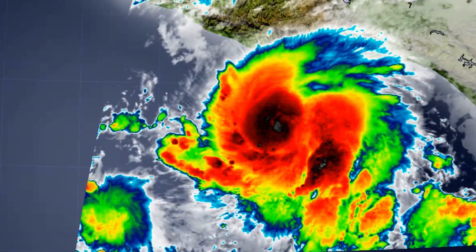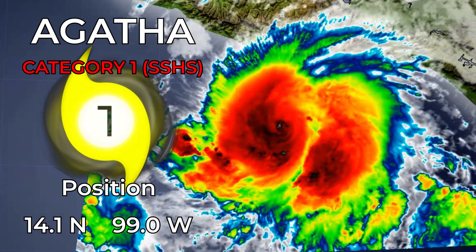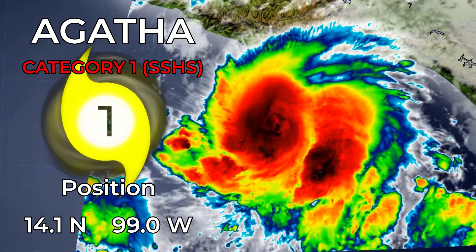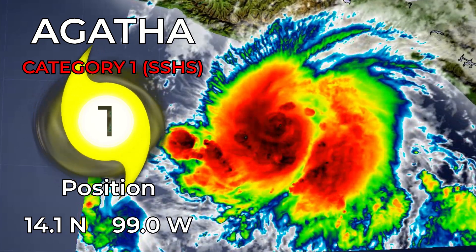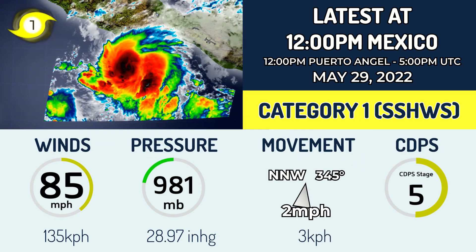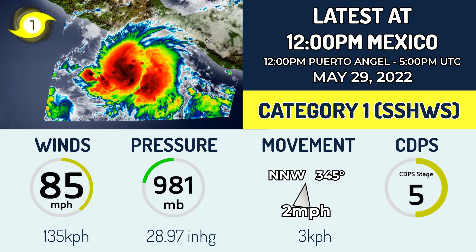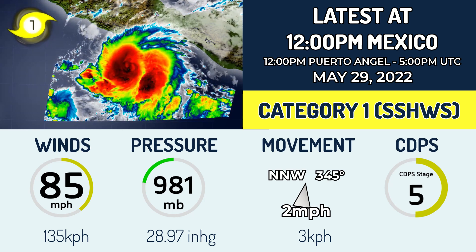Hurricane Agatha is rapidly intensifying throughout the day today on May 29th. It's currently located at 14.1 degrees north, 99.0 degrees west, moving very slowly at a turtle-moving speed off towards the north-northeast at 2 miles per hour. Right now, the storm has winds of 85 miles per hour — that's 135 kilometers per hour — and a pressure of 981 millibars. The National Hurricane Center is due to update their information in about an hour, and I imagine they'll increase that wind speed up even further.